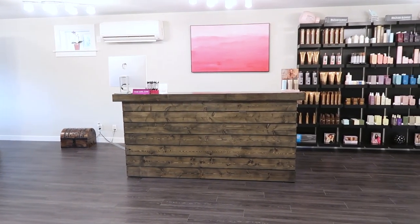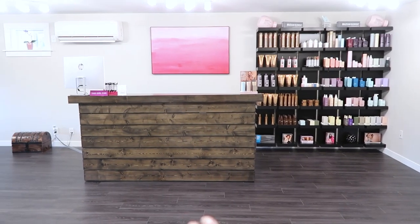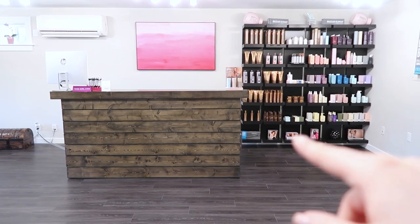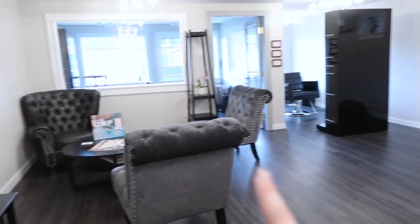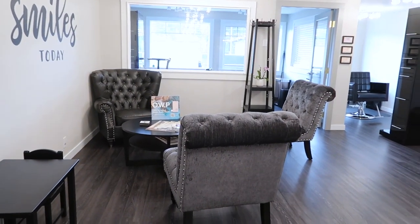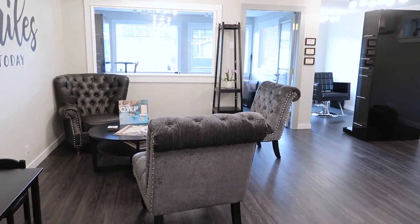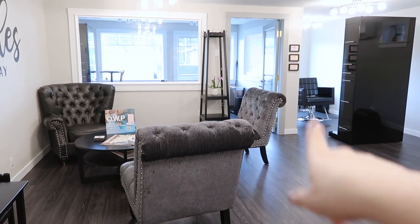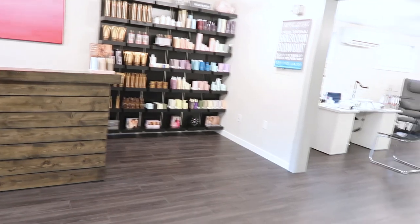This is what you see when you first walk into the salon. We have the front desk right here, all of the hair products over here, and to the left we have a nice waiting area for clients with some big comfy chairs. We have two hair stations - one over here and then one in this room over here.